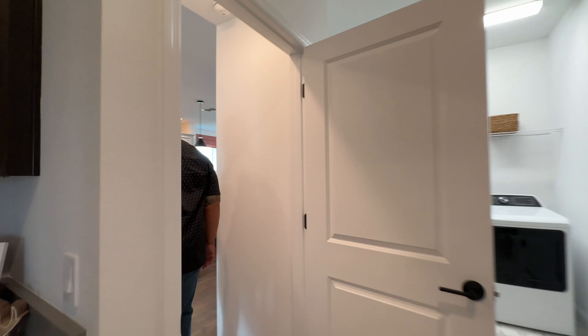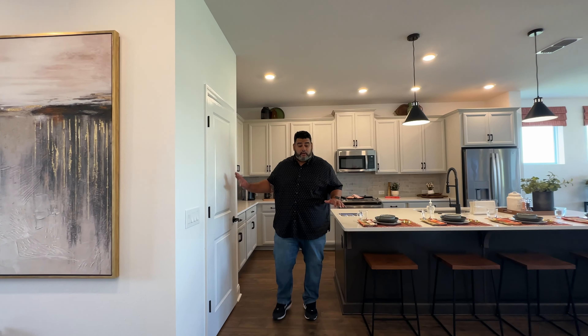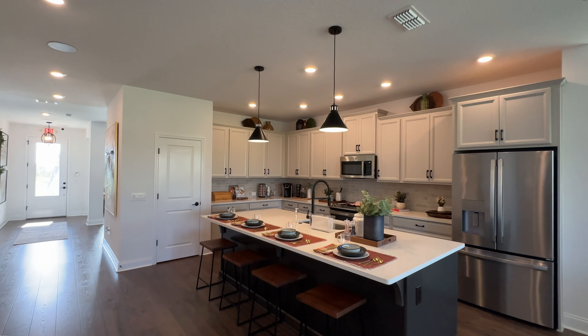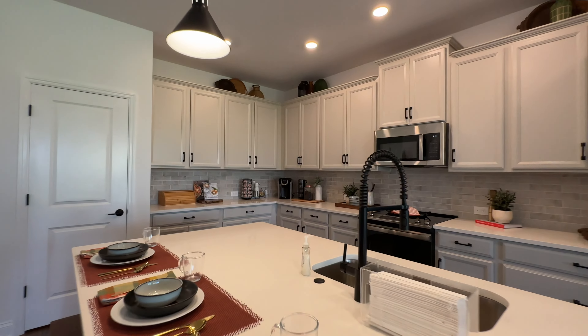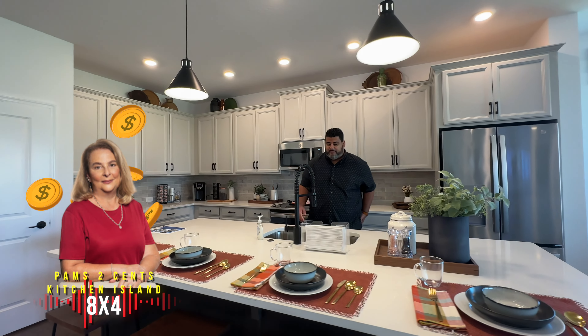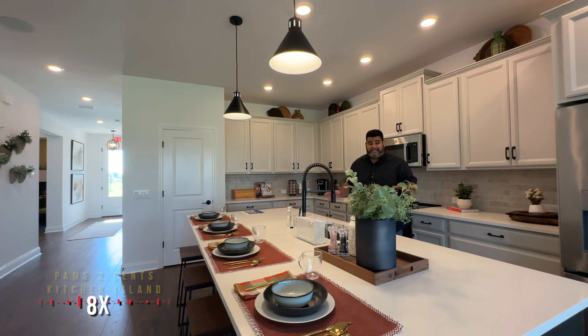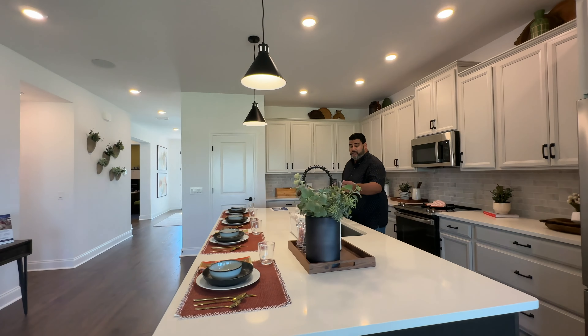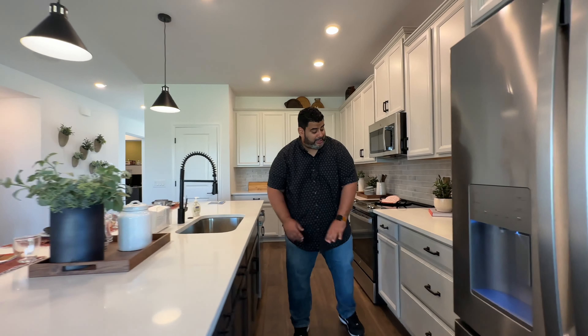Coming forward, we do have our kitchen area, which is gorgeous. Love the white quartz going all the way across. Eight by four is the size of this island — you can fit four people here easily, maybe two more at the ends. Love the industrial gooseneck. Love the dark cabinets versus the light cabinets on each side.